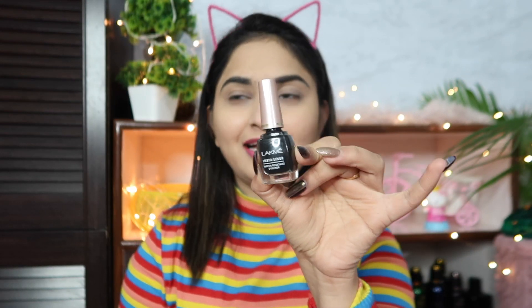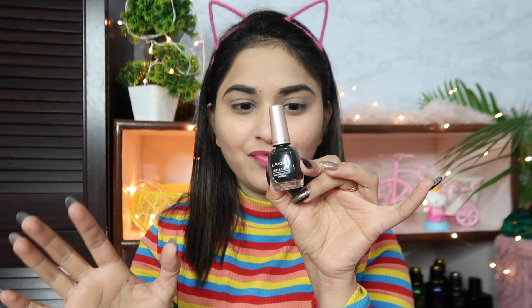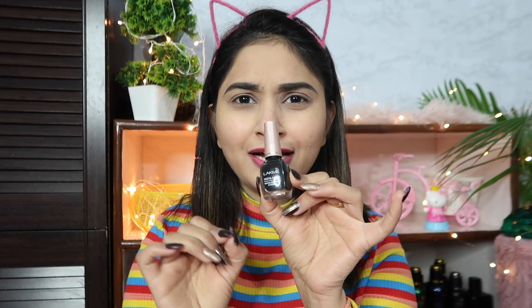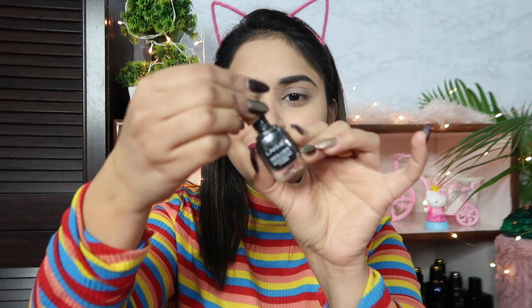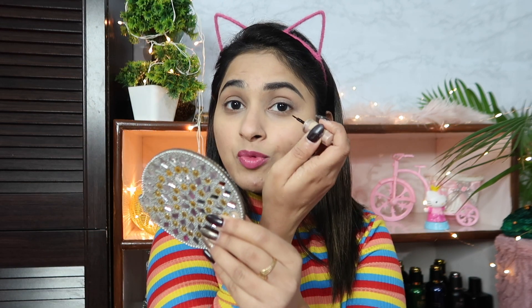Now I am going to use the Lactmica Liner — liner is my all-time favorite. Back in college, I loved using liner and this one fit in my budget perfectly. This is the Lactmica Insta Liner, and you can get it for just 90 rupees offline.